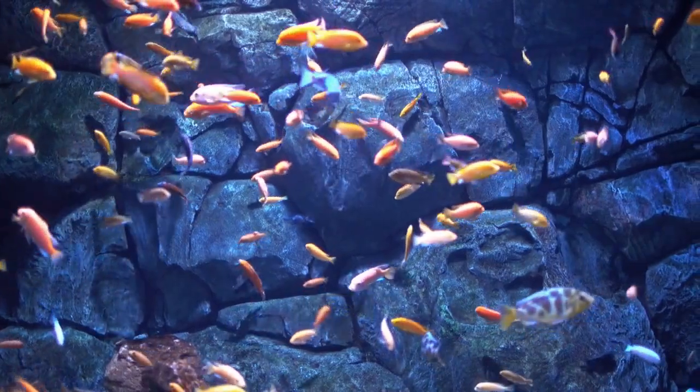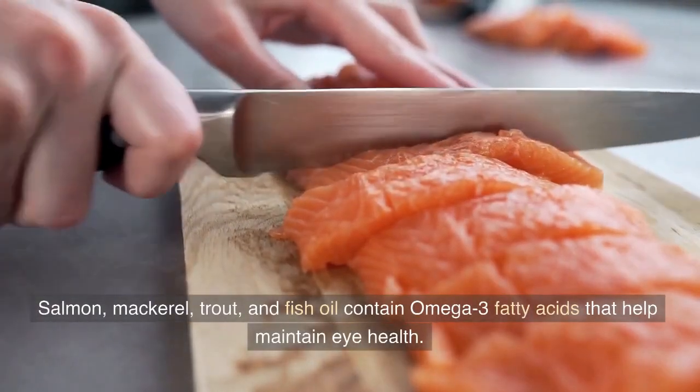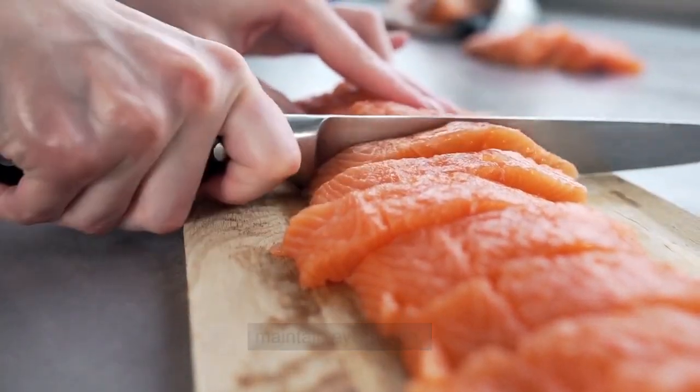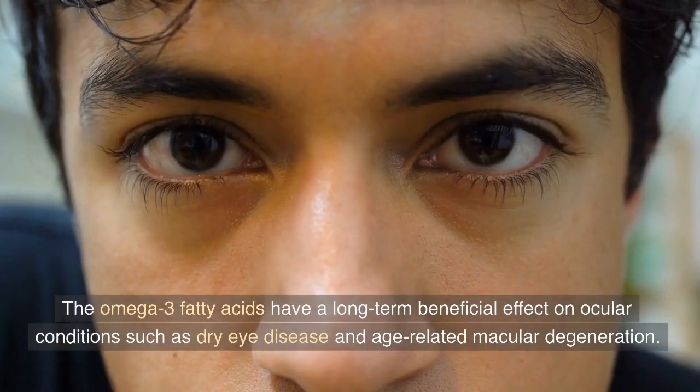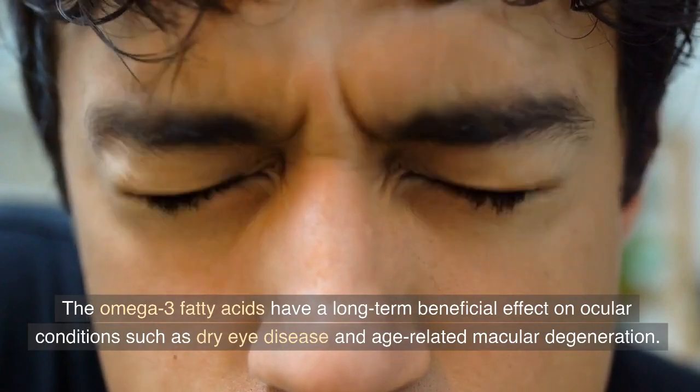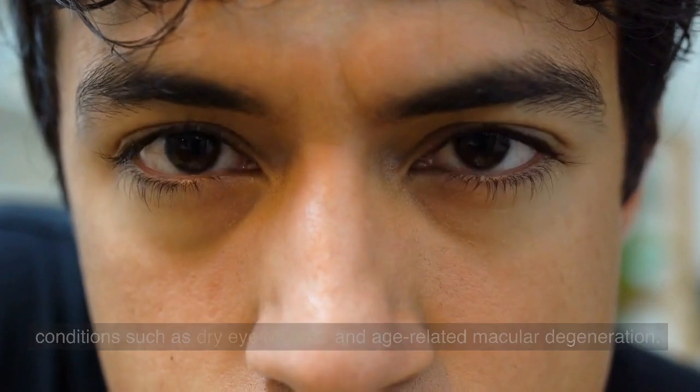1. Fish. Salmon, mackerel, trout, and fish oil contain omega-3 fatty acids that help maintain eye health. The omega-3 fatty acids have a long-term beneficial effect on ocular conditions such as dry eye disease and age-related macular degeneration.